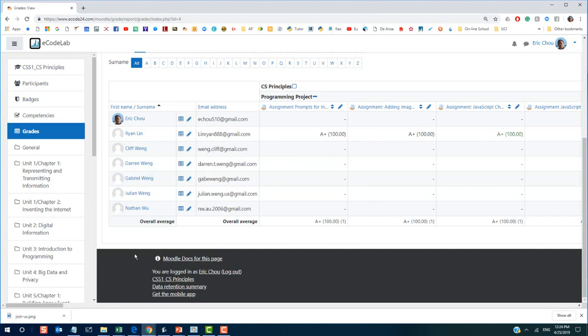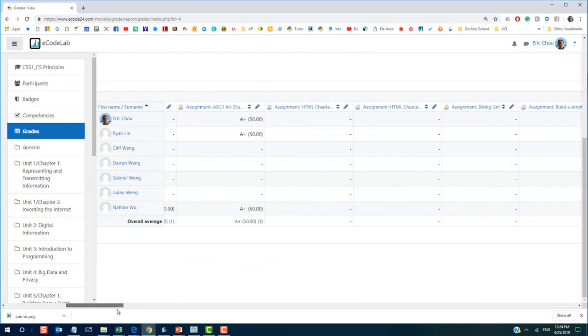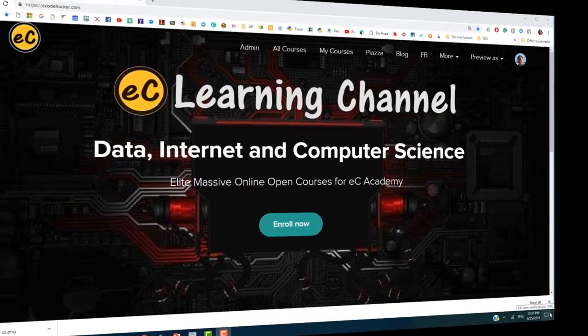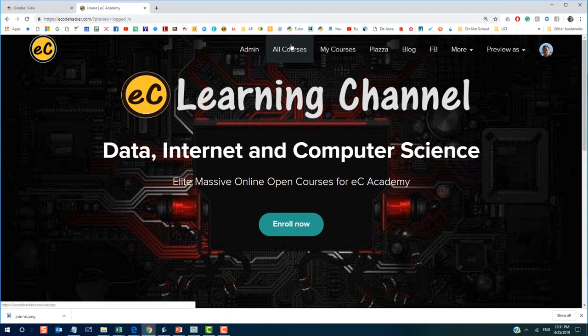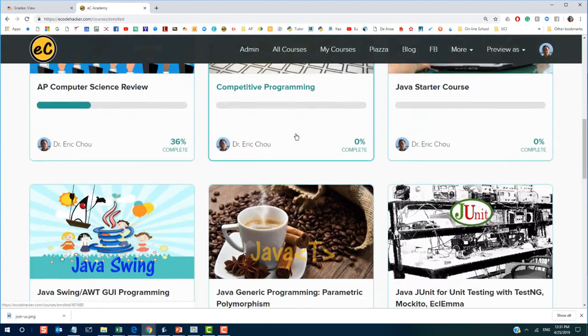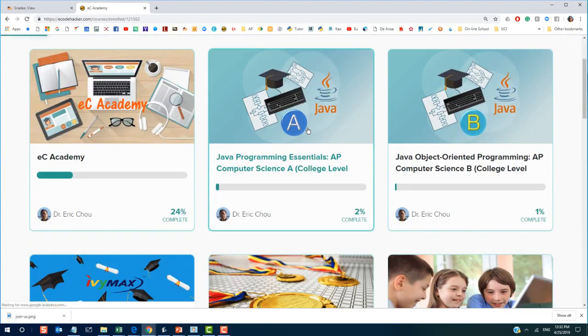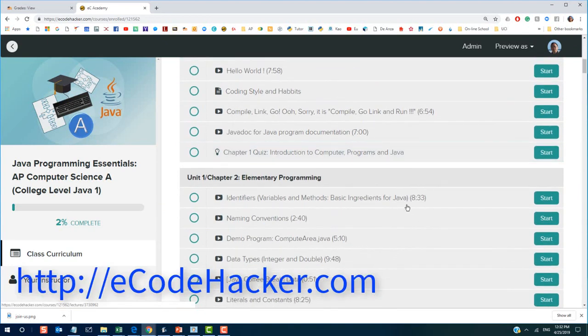ECO lab accounts will be created by our teacher or admins once you sign up for our semester or other term-based courses. We also provide the Mississippi Online Open Course, or MOC, as our pre-recorded or textbook site, located at ecodehacker.com.